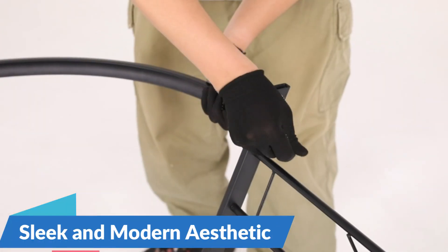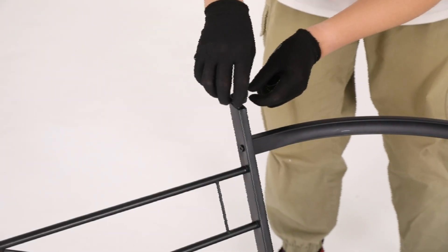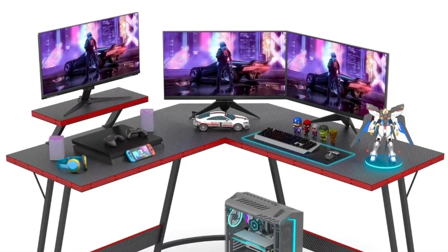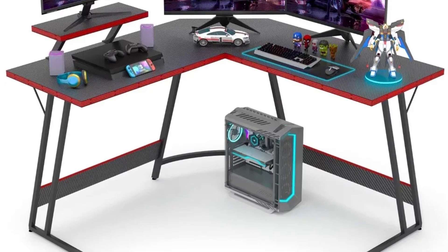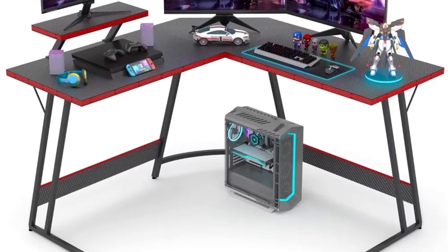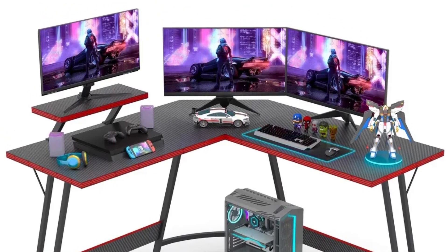Sleek and Modern Aesthetic: with its sleek black finish and modern aesthetic, the Student Desk adds a touch of style to any home or office setting. Whether placed in a bedroom, living room, or home office, this desk complements a variety of decor styles and creates a stylish focal point in the room. Its minimalist design and clean lines make it the perfect backdrop for showcasing personal touches such as desk accessories, decor items, or plants.